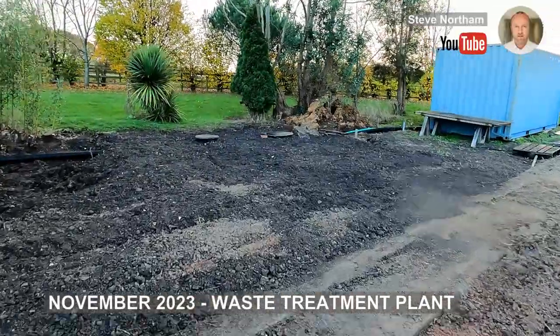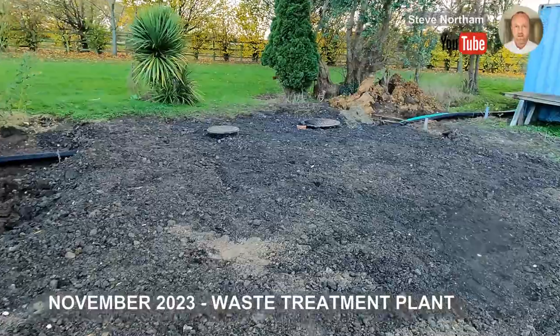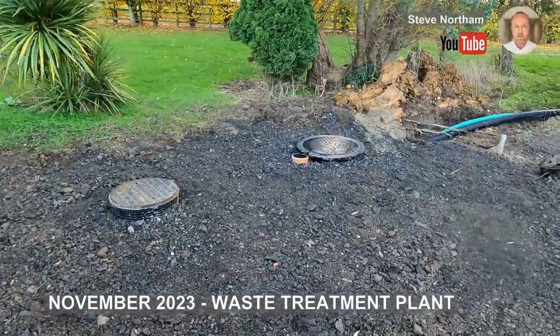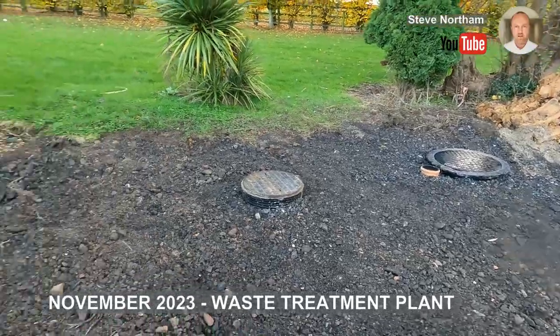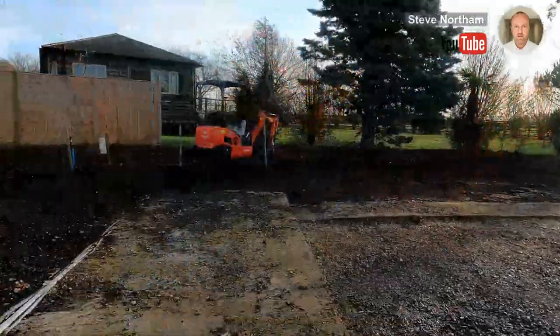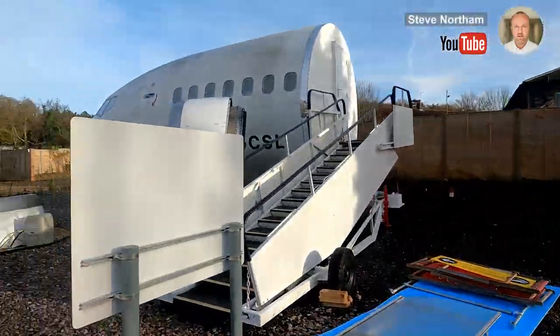This is the waste treatment plant — the septic tank sort of thing. It's now under there, all sorted. It's quite a big one, with piping and electrics all going in. I'll drop in some video of that.